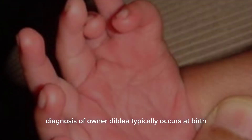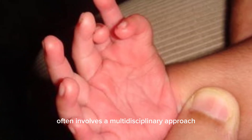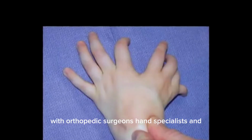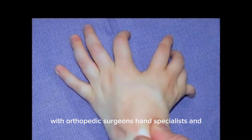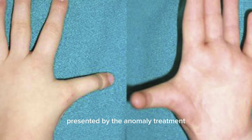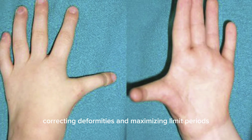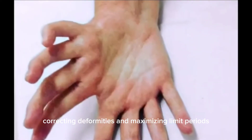Diagnosis of ulnar dimelia typically occurs at birth or during prenatal ultrasound examinations. Management of this condition often involves a multidisciplinary approach, with orthopedic surgeons, hand specialists, and other health care professionals working together to address the unique challenges presented by the anomaly. Treatment may include surgical interventions aimed at improving function, correcting deformities, and maximizing limb appearance.